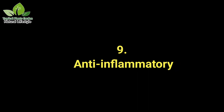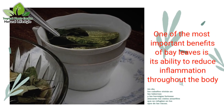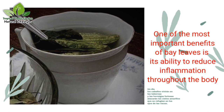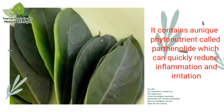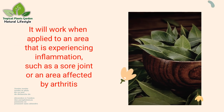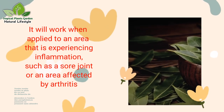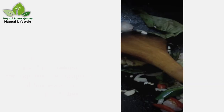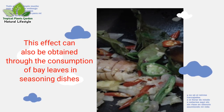Benefit 9: Anti-inflammatory. One of the most important benefits of bay leaves is its ability to reduce inflammation throughout the body. It contains a unique phytonutrient called parthenolide, which can quickly reduce inflammation and irritation when applied to an area experiencing inflammation, such as a sore joint or an area affected by arthritis. This effect can also be obtained through the consumption of bay leaves in seasoning dishes.